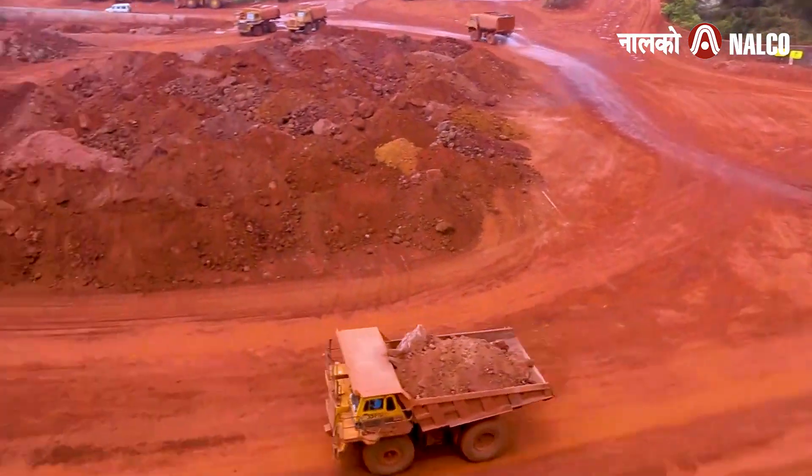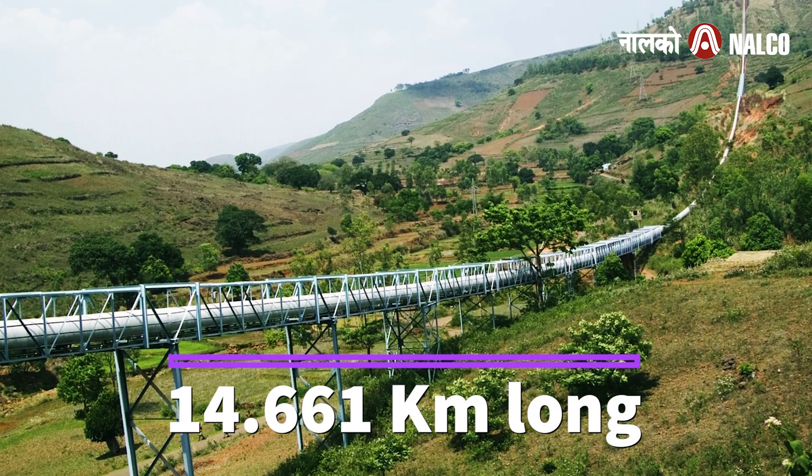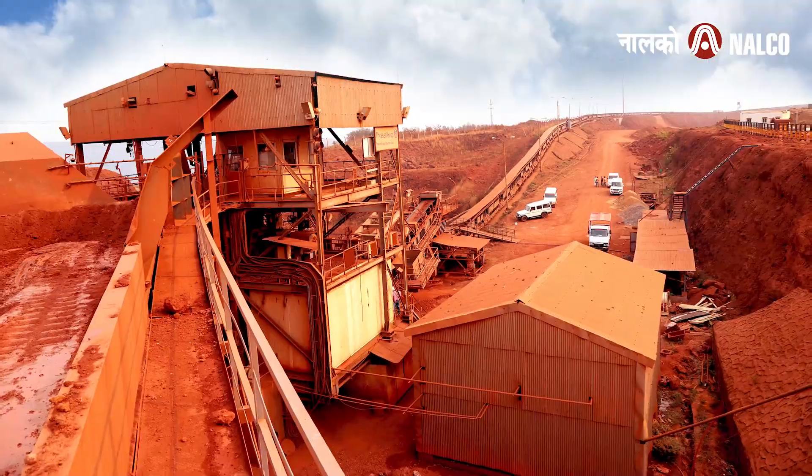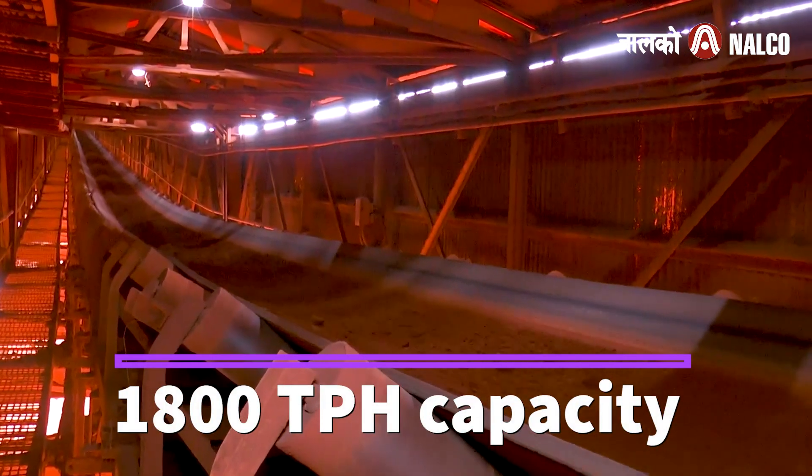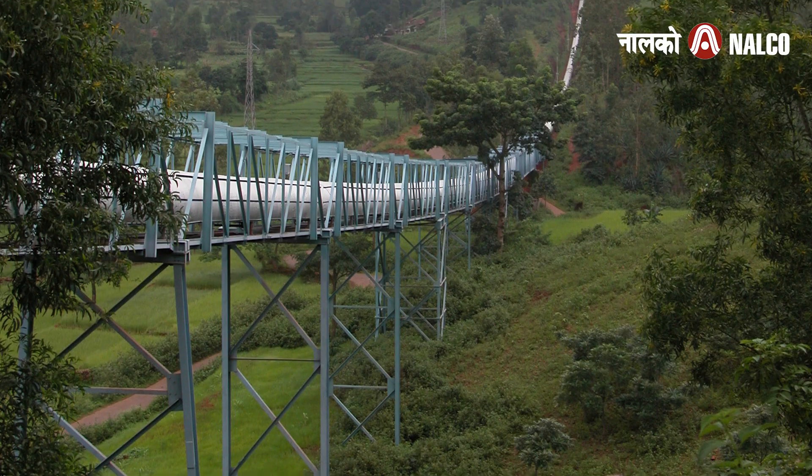The transportation of ore is done through a 14.661-kilometre-long single-flight multi-curve cable belt conveyor of 1800 TPH capacity, which is one of its kind in India.